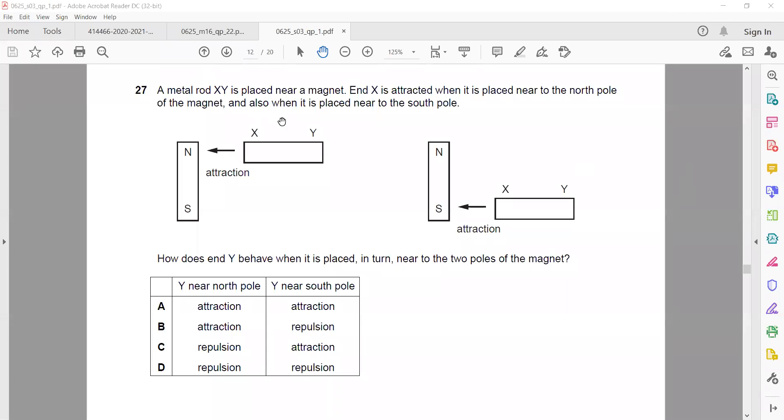A metal rod X is placed near a magnet and is attracted. When placed near the north pole, the south pole is induced at X and north at Y. But when the same end of X is brought close to the south pole, it is also attracted. This means it is not a magnet but a magnetic material, and magnetic materials are always attracted regardless of which pole they face.